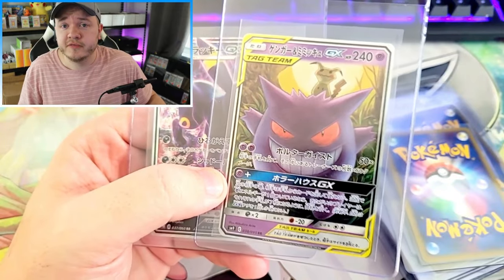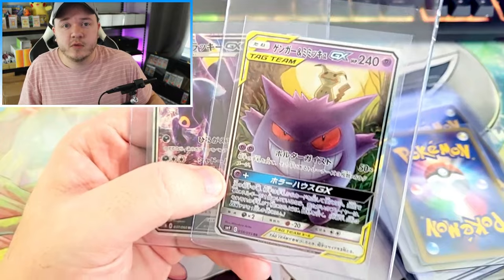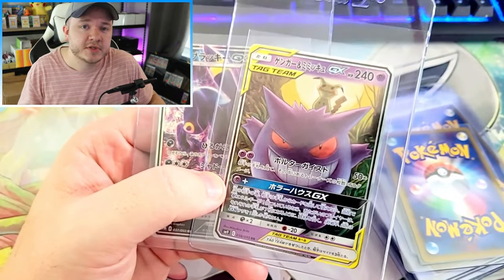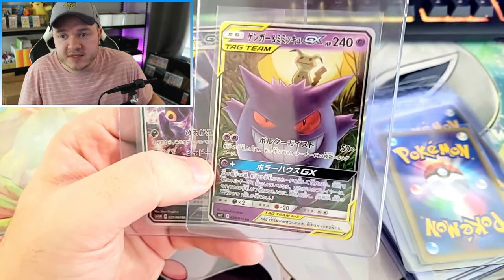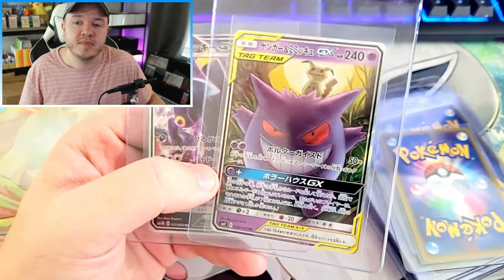Mimikyu is coming out as the promo for Paldean Fates. If you're around on December 1st, I will be opening 20 boxes of the new shiny Paldean Fates set in Japanese — hopefully with god packs and special illustration rares during that livestream. Make sure to hit the subscribe button and ring the bell for notifications so you'll know when I go live.